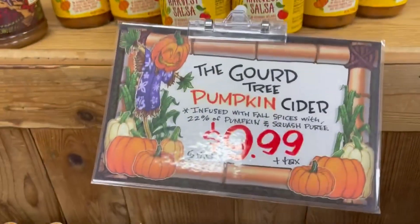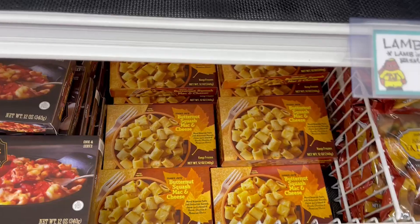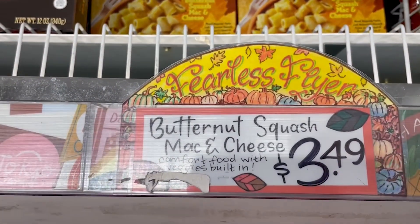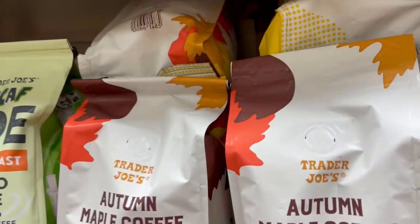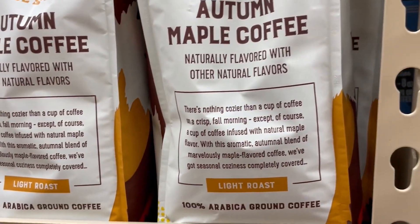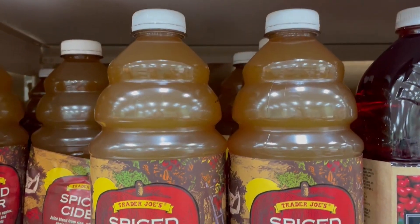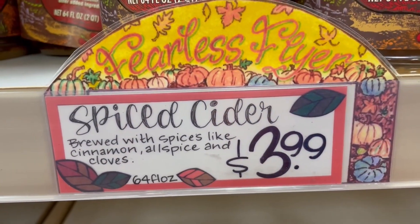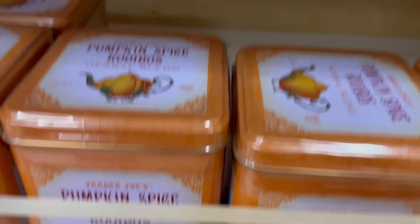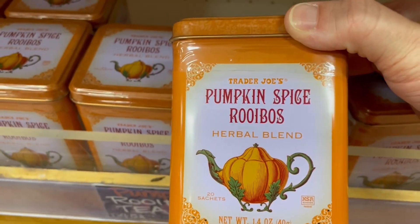I got those pumpkin tortilla chips on a later date and they were very delicious. The Gourd Tree Pumpkin Cider — I also took this home. Very good, but very cinnamon forward. Butternut squash mac and cheese — looks delicious. They also had autumn maple coffee, that sounded really good, infused with natural maple flavor. There's some more spiced cider — they had that in several places through the store. And they also had pumpkin spice herbal tea. I love the little design on the front of that too.